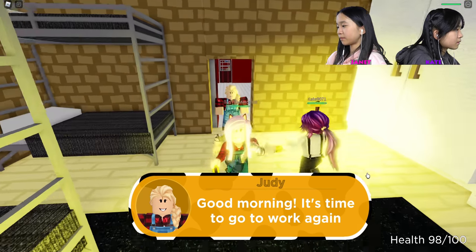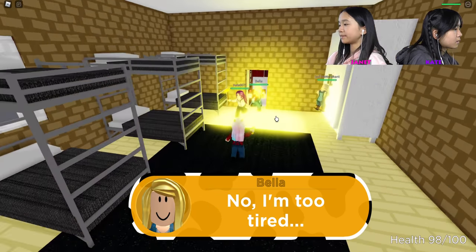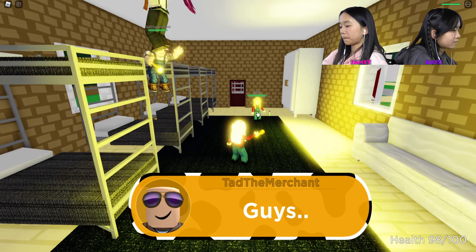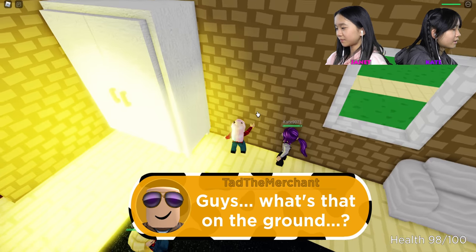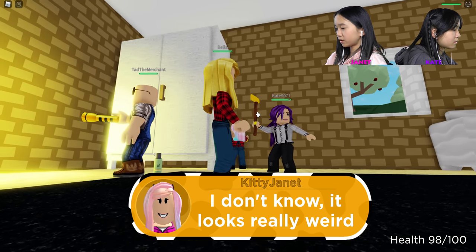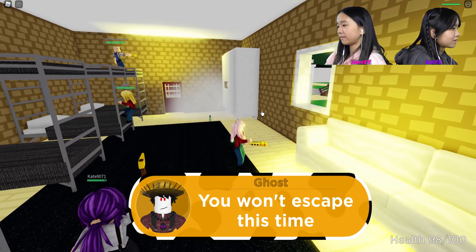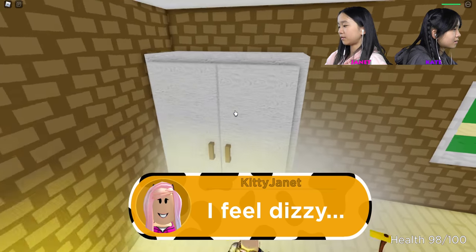Good morning — it's time to get to work again. I'm too tired. Well, if you didn't wake up during midnight, you wouldn't be so tired. Come on everyone, get up so we can go back to work. Guys, what's that on the ground? What is that? Wait, stop shining the flashlight — it's a gas bomb! Oh no, well, we're dead. You won't escape this time. Hide in the closet — if you hide in the closet, you won't die.